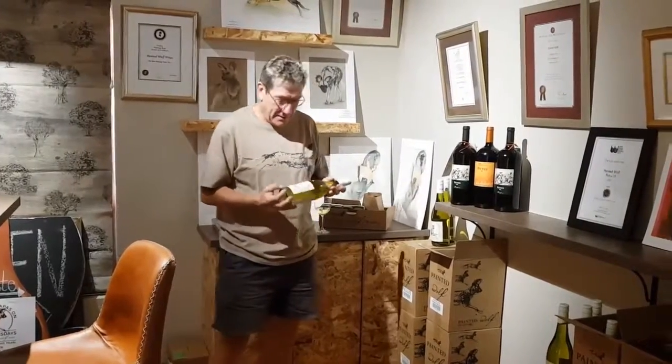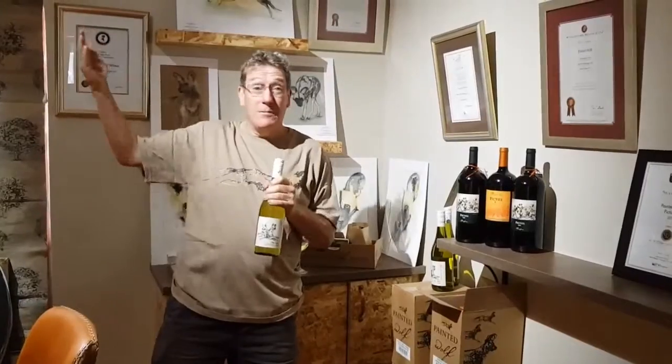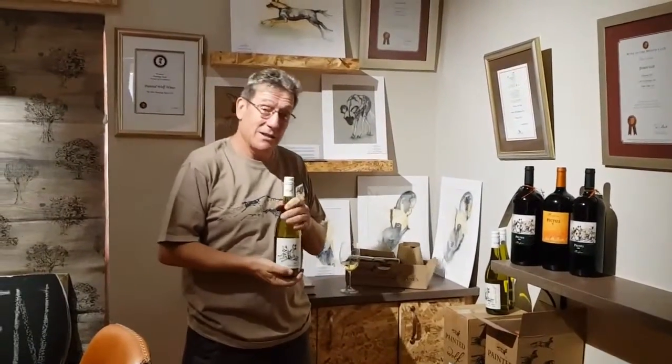This is Jeremy Borg, winemaker from Painted Borg Wines, and in my hand is a bottle of Den Chenin Blanc. I'm standing in our Painted Borg Den, our little tasting room.